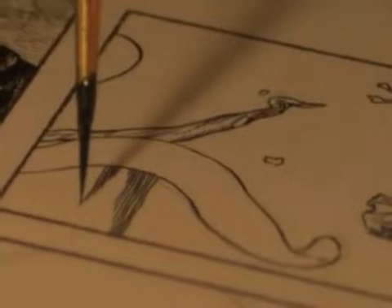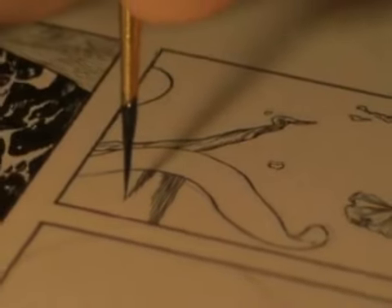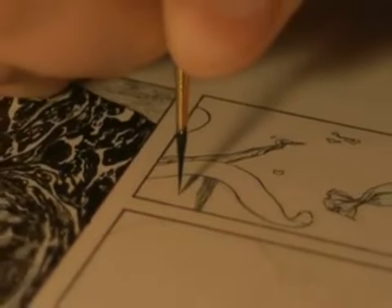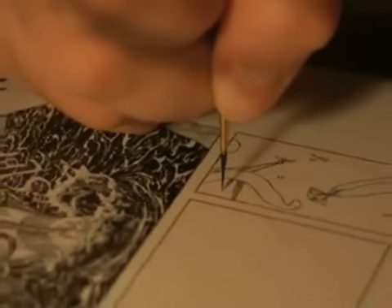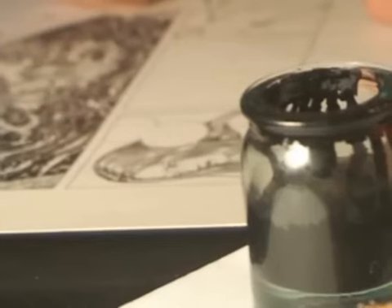Most comic books come out once a month, so the artists have to finish a page every five or six hours just to keep on schedule. Jeremy, on the other hand, takes as much as two weeks to create a single page of artwork, which means that it takes him as long as one year to create a single issue of the comic. What Jeremy is creating truly defines the word extraordinary.